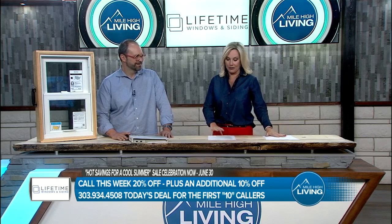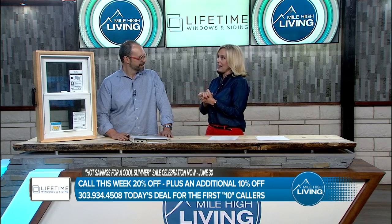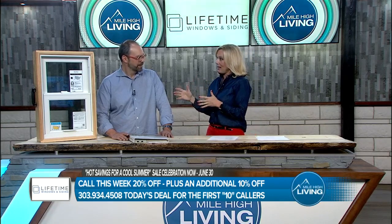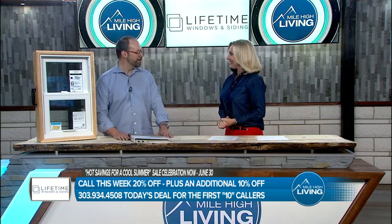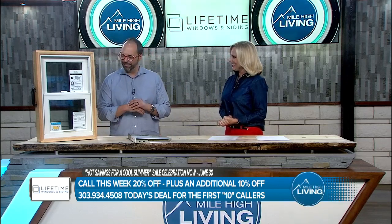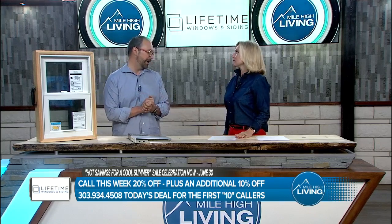The weather — let's start with something even cooler than the temperatures. You are the number one dealer. Lifetime is west of the Mississippi. My friend, that is a large territory to cover. Congratulations. I wish I could tell you it was my personality, but it's not. It's the fact that we sell the Marvin Infinity fiberglass window, and they are amazing, particularly here in Colorado.